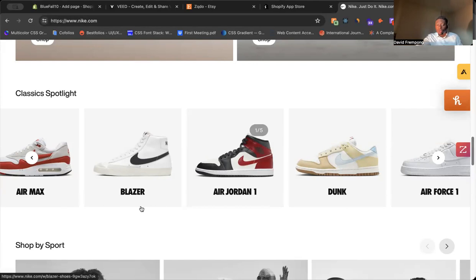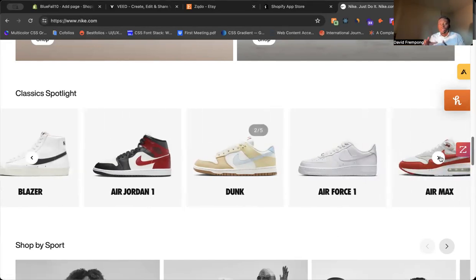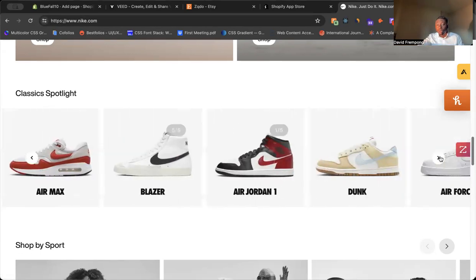You can look at the Air Max, Blazers, Jordans, Dunks, and Air Forces. You see that they have all these collections in a slider that a customer can quickly look through.